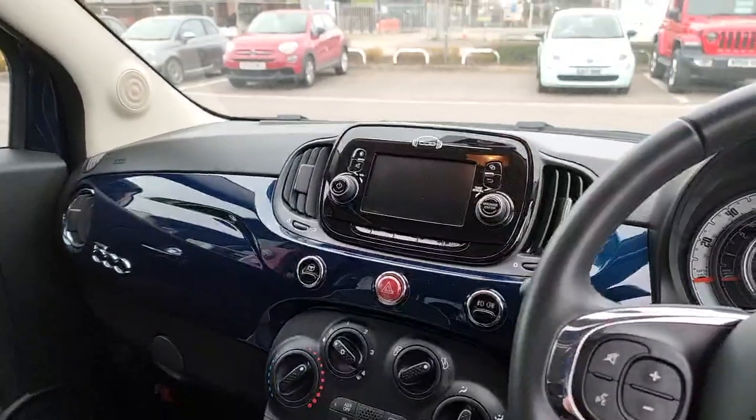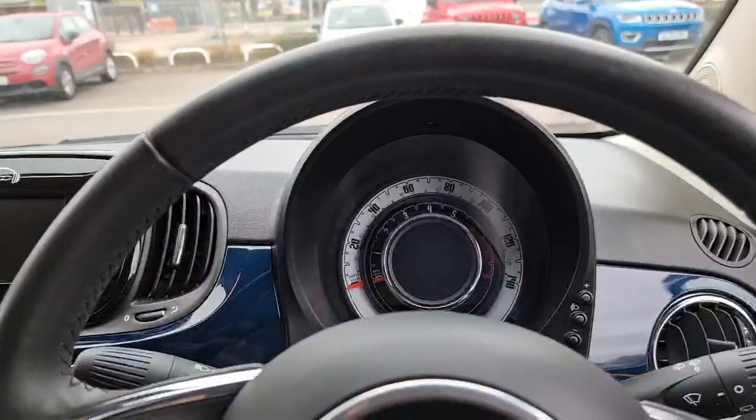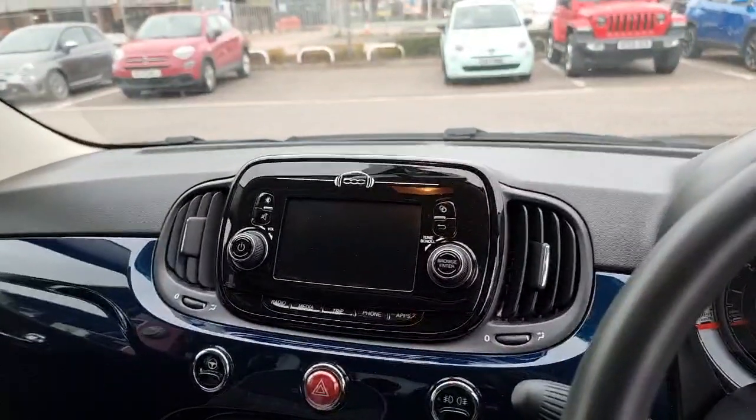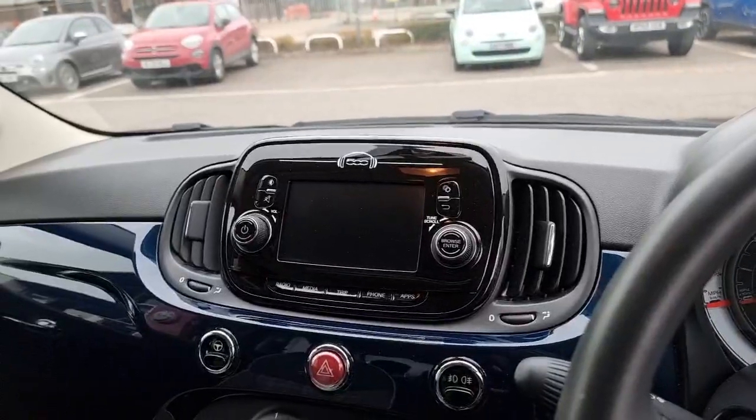Inside the vehicle we have the colour-coded dashboard to match the exterior of the vehicle. We've got the retro styling speedometer, the 5-inch touchscreen for phone and music connectivity via Bluetooth. You can also plug in down here via the USB auxiliary to play your music.